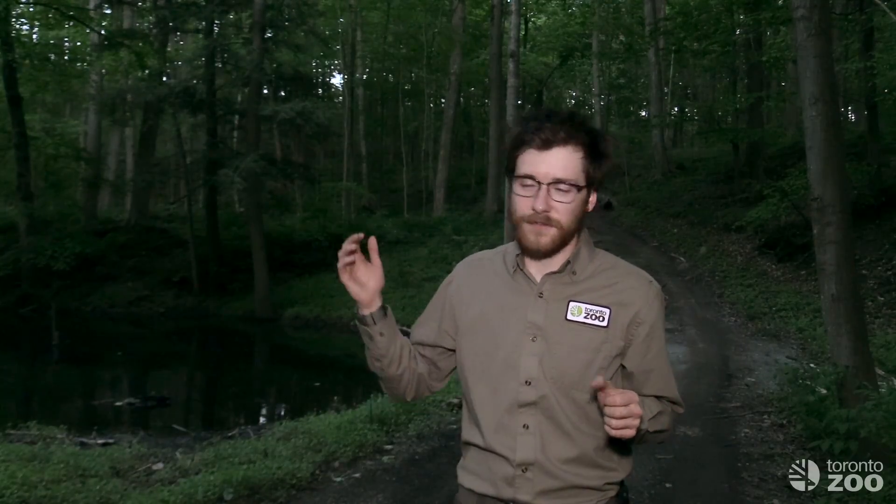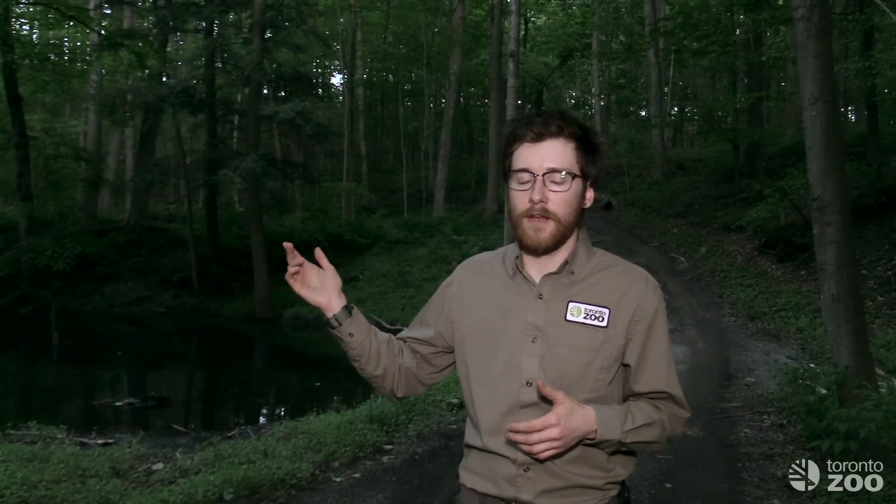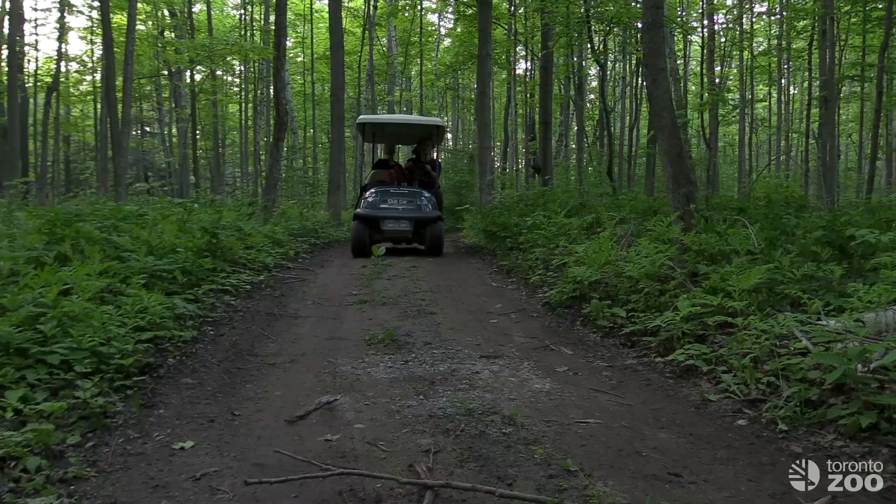Good evening and welcome to the Toronto Zoo's native bat conservation program video diary. If you haven't heard of our bat conservation program, it's one of the things that goes on more behind the scenes at the zoo, so we're making this video to try and share what we do a little bit more. It's a program working with our native wildlife — bat species in our backyard — to learn a bit more about them and help address some of the conservation threats that they face.